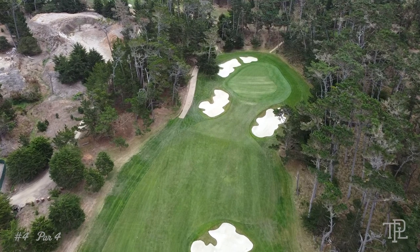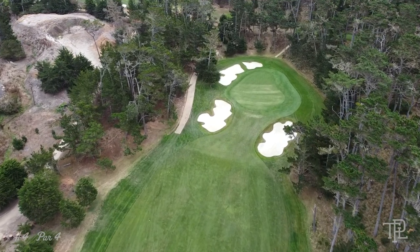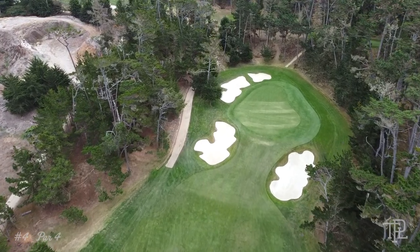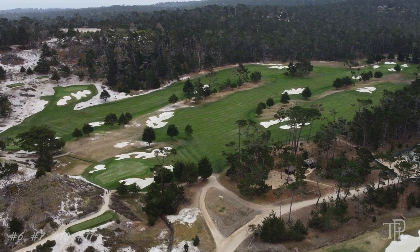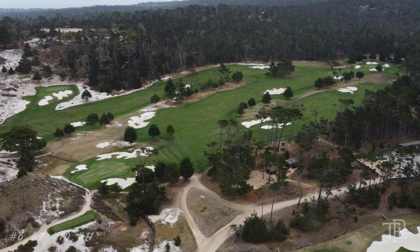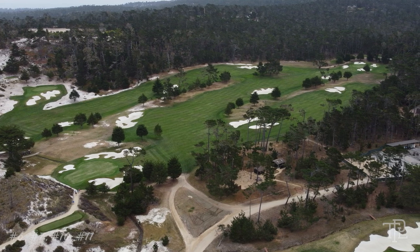The green, known as one of the most treacherous on the golf course, slopes heavily from back to front, urging golfers to keep the ball below the hole at all costs. In the distance, you can see the downhill par 5 sixth, as well as the uphill par 3 seventh — the perfect transition from the parkland landscape to the links experience golfers will enjoy the rest of the way home.